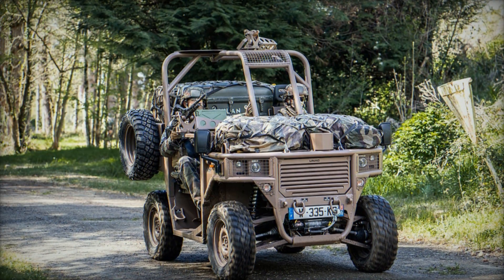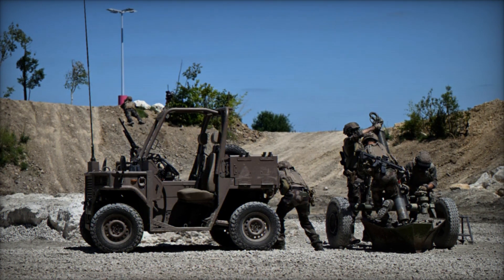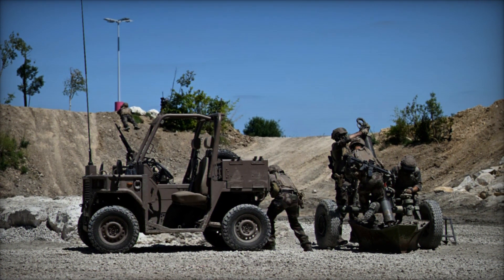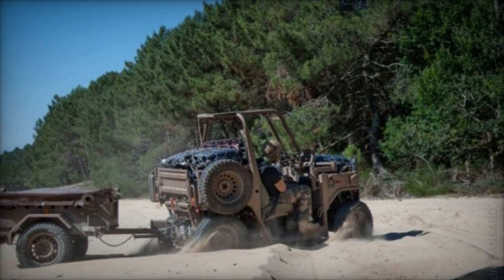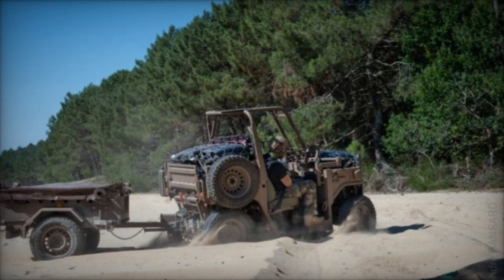In conclusion, the Fardier Rider by ANAC, showcased at Eurosatory 2024, is set to redefine the standards of military transport vehicles. Its robust design, impressive payload capacity, and versatility make it an indispensable asset for defense forces globally, paving the way for more agile and responsive military operations.